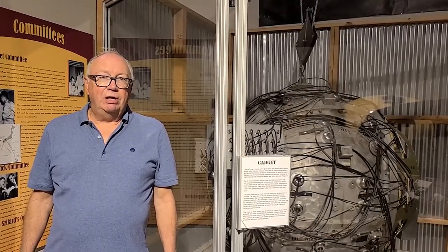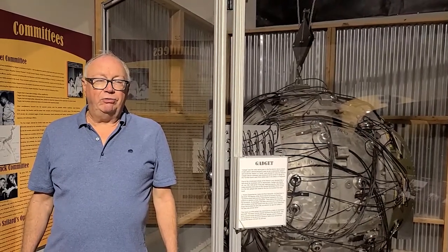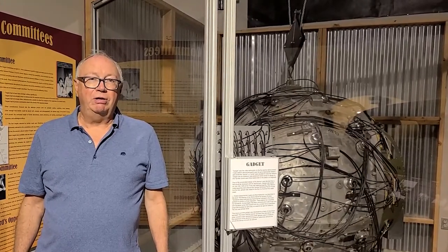The Trinity test was a very difficult time. Here we have the gadget — a device that was used to test the Trinity weapon. They called it the gadget because they did not want to use the word bomb, as there were spies trying to steal the secrets of the United States. The gadget, and this is one of the only ones there is, included high explosive lenses that would implode and crush a piece of plutonium down to criticality level, causing an explosion.